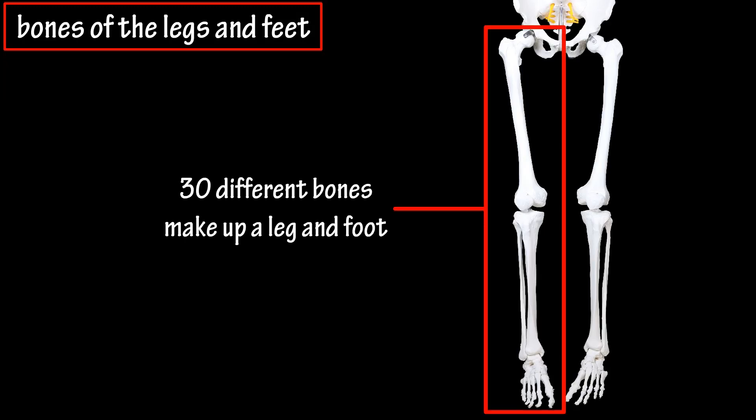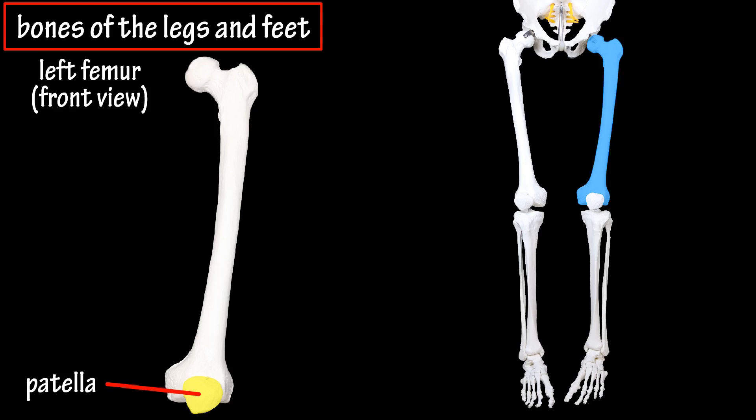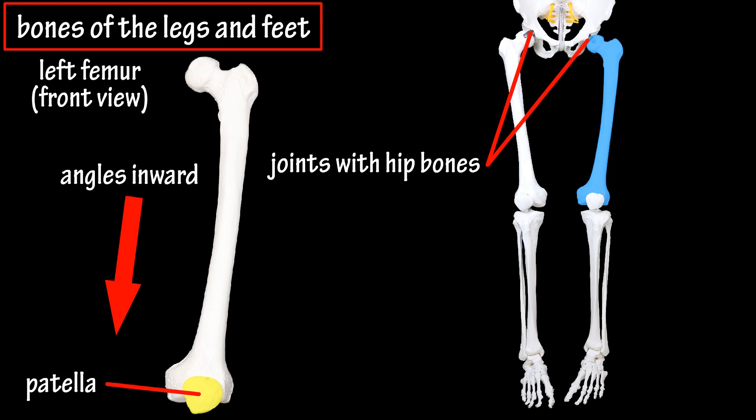There are a total of 30 bones that make up each of the lower limbs in your body. The lower limb includes the leg and the foot. The femur, or thigh bone, is the longest bone in your body and it articulates, or forms a joint at the top, with a hip bone. This bone actually angles inward, which brings the knee closer to the midline of the body.